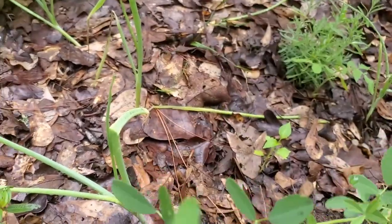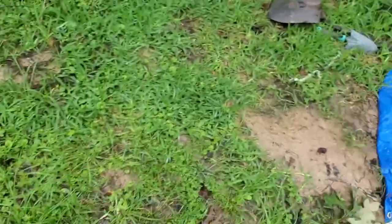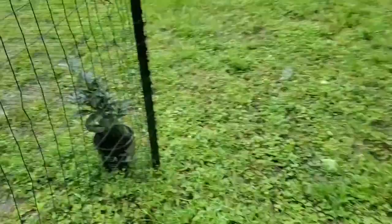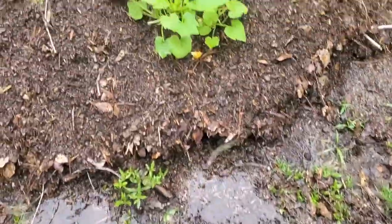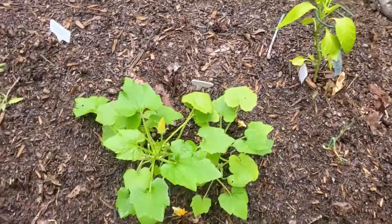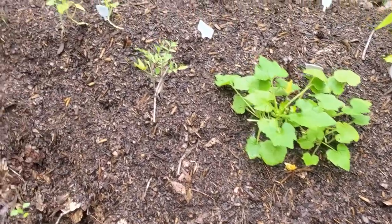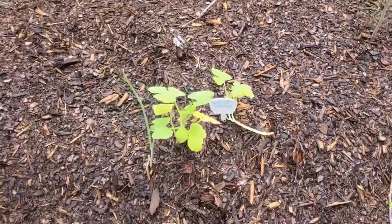I don't know what this thing is — I think it's a weed. Over here in the hugel, you can see, once again, just puddles upon puddles. We have the zucchini squash, some more tomato plants, spaghetti squash — still not much. All of these are still kind of just on the small side.